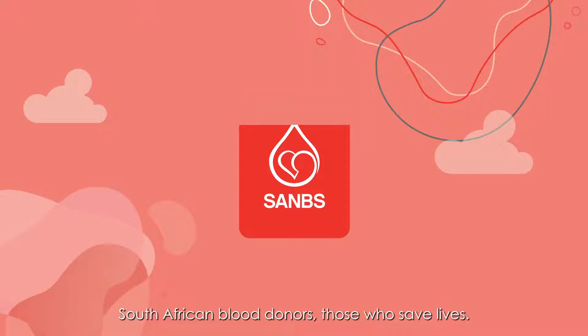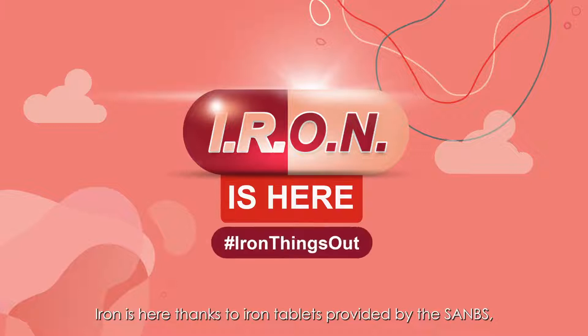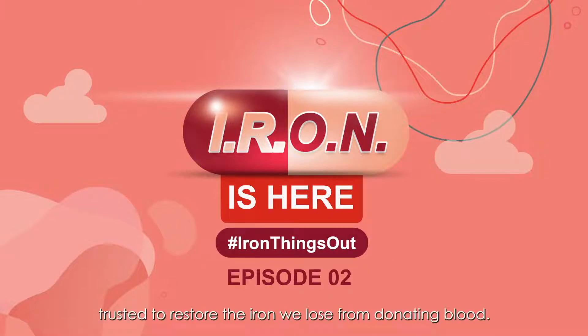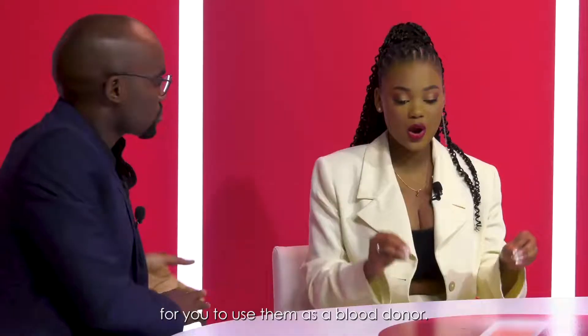South African blood donors — those who save lives. Iron is here thanks to iron tablets provided by the SANBS, trusted to restore the iron we lose from donating blood. And we're all here to iron things out about the SANBS-issued iron tablets, how they work, and why it's important for you to use them as a blood donor.